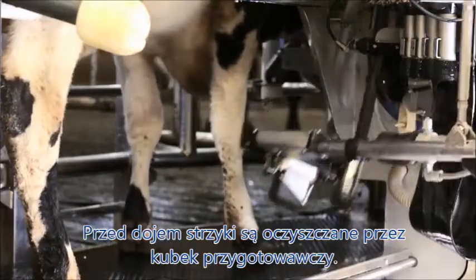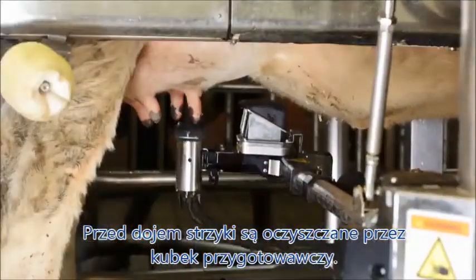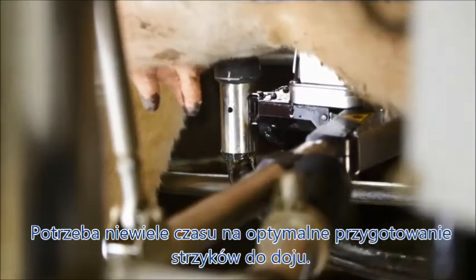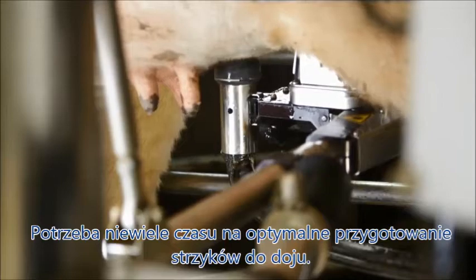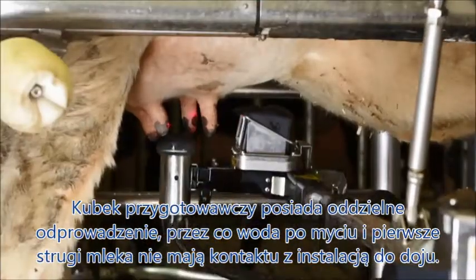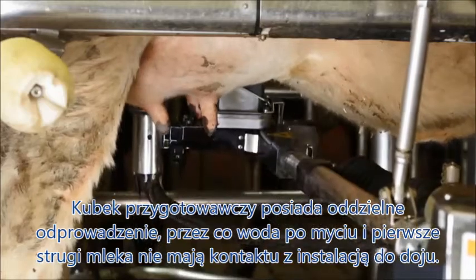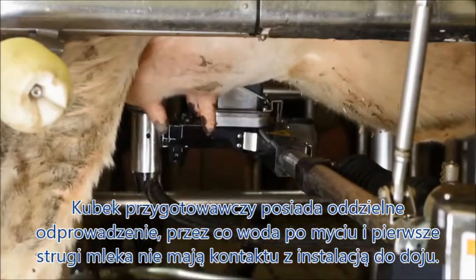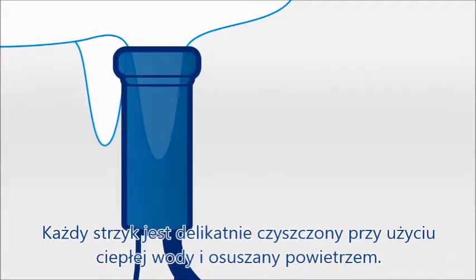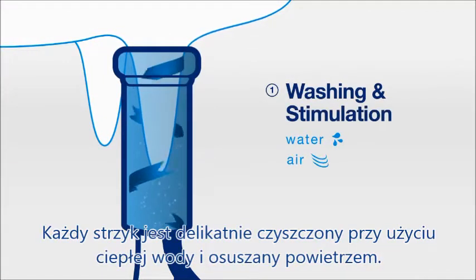Before milking, the teats are cleaned individually using a unique teat preparation cup. Only a few seconds are needed for optimum teat sanitation. The teat preparation cup has its own separate line, so no dirt or pre-milk ever makes contact with the main milk line to ensure the best milking hygiene.